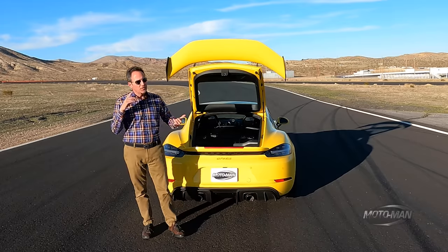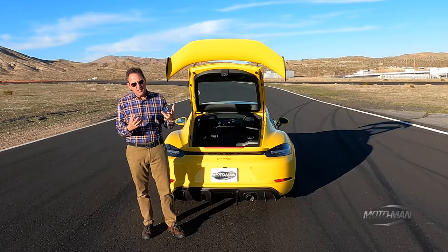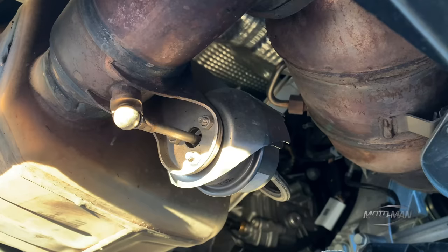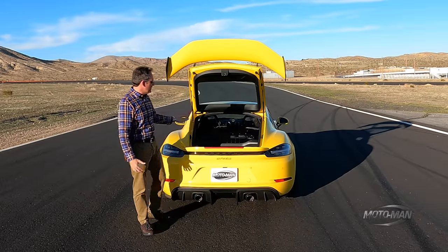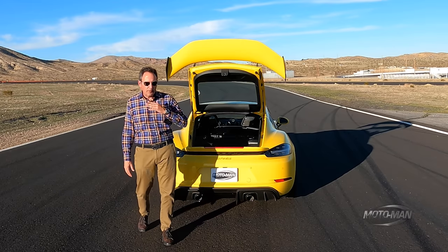So what does that entail? You have to change all the plumbing for the coolant, the air intake, as well as the engine mounts and the exhaust. That in turn impacts the output, which here is 493 horsepower and 331 pound-feet of torque.